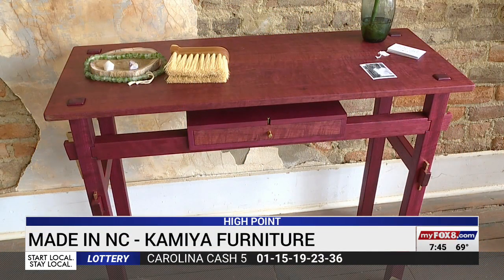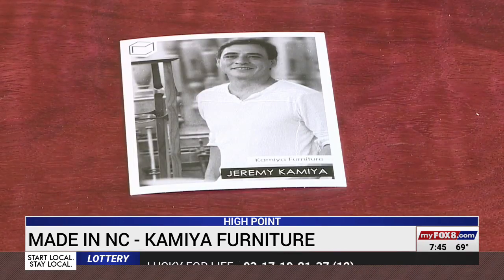Stop by the Mill Collective in High Point and you'll see some beautiful handmade pieces, including several crafted by Jeremy Camilla. He says, "I'm thrilled to be surrounded by this level of furniture. These are people that I admire."